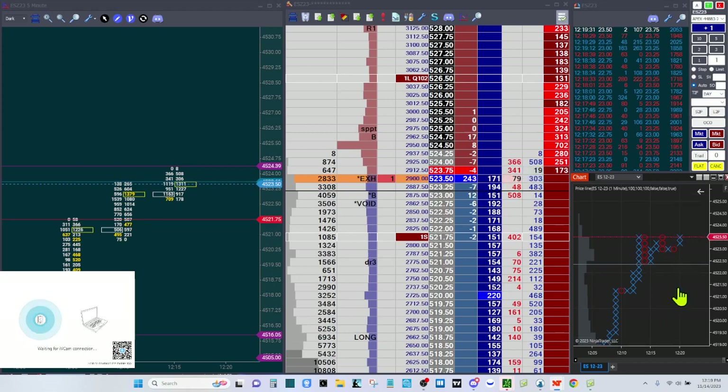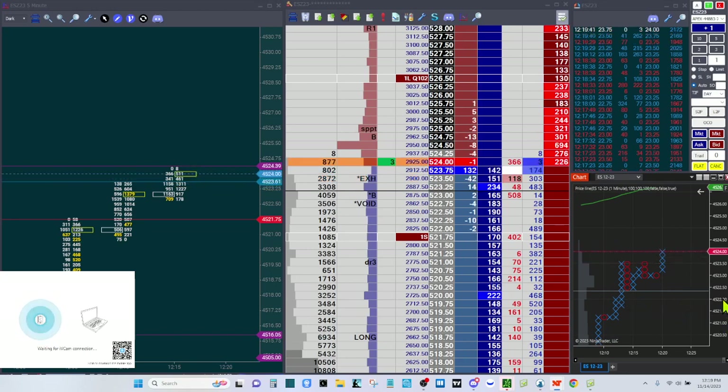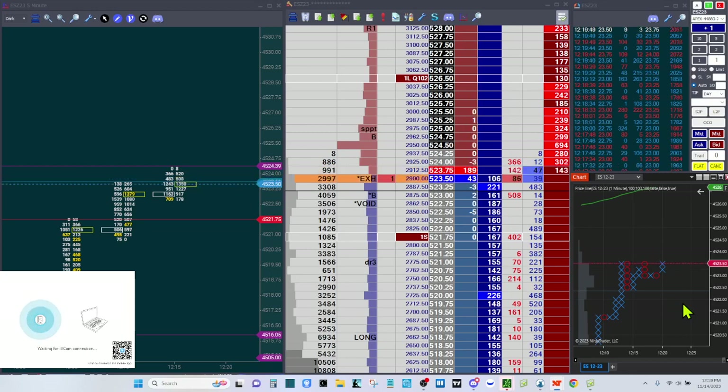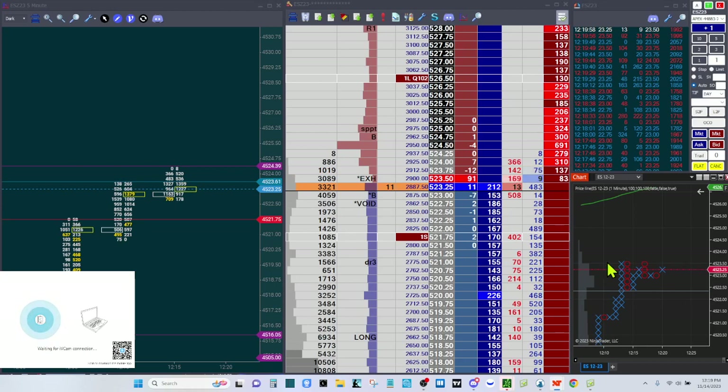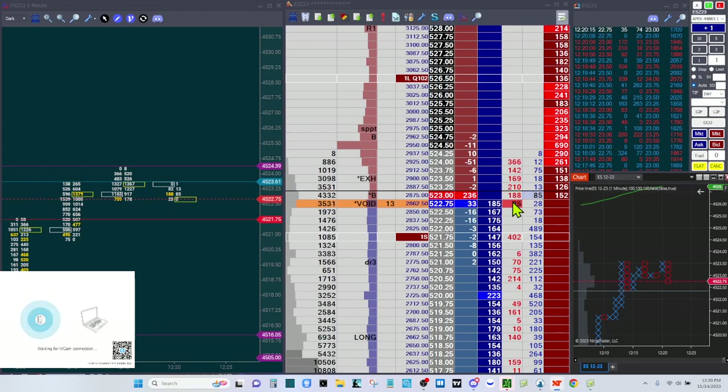I definitely don't want my stop to be above that. Maybe even a little lower — I'm at 4521.75. If this whooshes back down it'll wick me out, but that's okay, we've locked in some profit. Kind of moving slow here. There's my alarm — that's my alarm to get out. Oh, this is a nice move! The top of VWAP is about 4527.